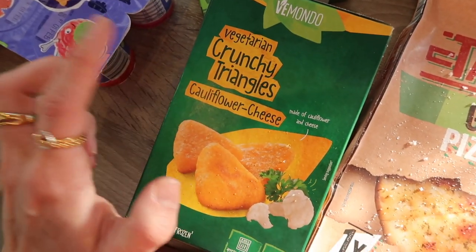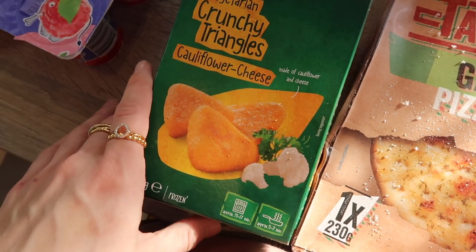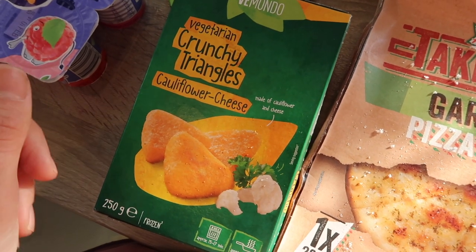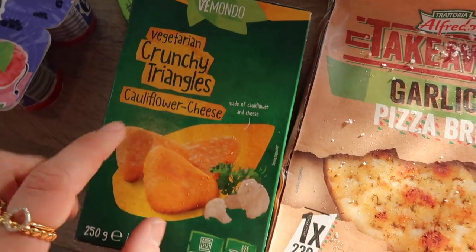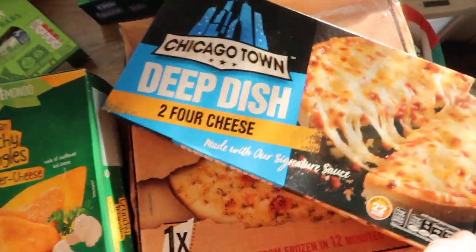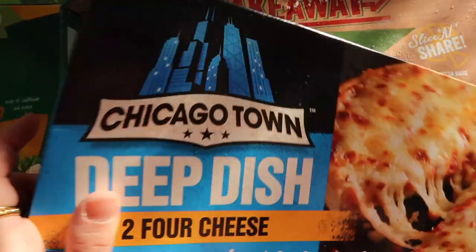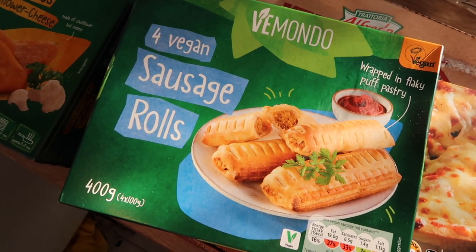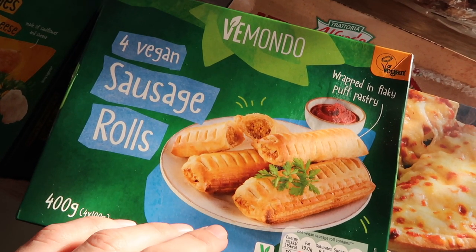I got these from the frozen section — they're vegetarian crunchy triangles and they're just cauliflower cheese. I'm not really into the kind of fake meat stuff you get in the vegan ranges. I love things like this that are like freezer food but not fake meat. These will be good if the kids are having something I don't want, or I could try the kids with these and see if they like them — I'm sure Marcus would. I also got a garlic pizza bread for having on the side when we have bolognese, and I got some deep dish four-cheese pizza. I don't know how I haven't given the kids these before but I think they're going to love them. I also got the vegan sausage rolls from Lidl — these are really good. If you haven't tried them I would definitely recommend them. They don't really taste that different to a normal sausage roll and the kids love them.